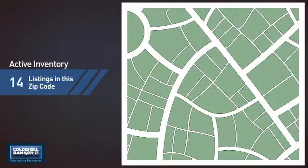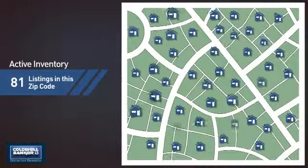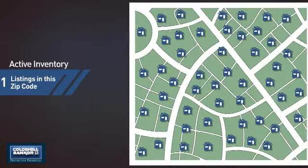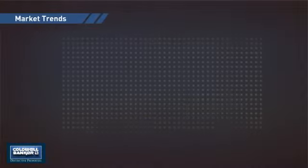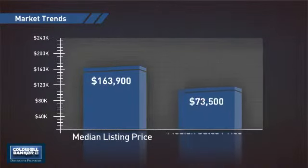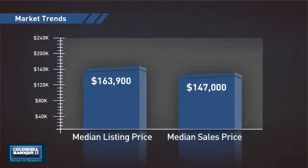Wondering how it stacks up against the competition? There are now just over 80 homes on the market within this zip code, with a median list price of just over $160,000 and a median sale price of just under $150,000.